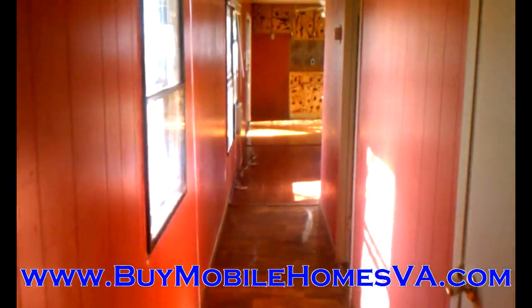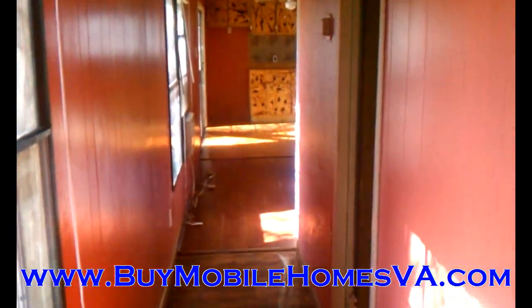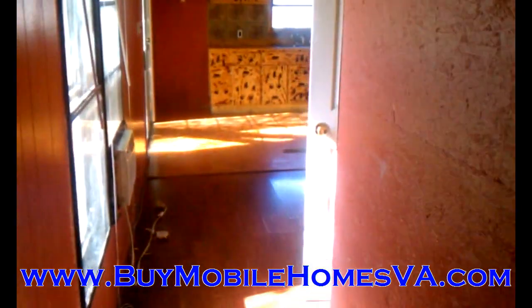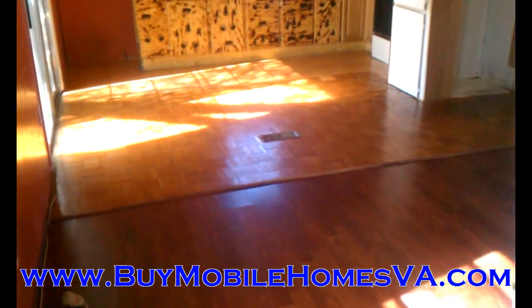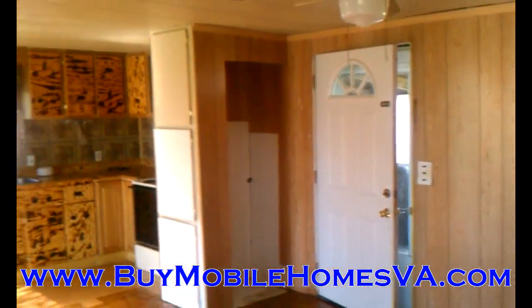Again, three bed, one bath. Got the washer/dryer, the range, and the microwave. We're in Shenandoah Valley Estates and we are looking to move this home very quickly and very cheaply. Please contact me today. Until next time.